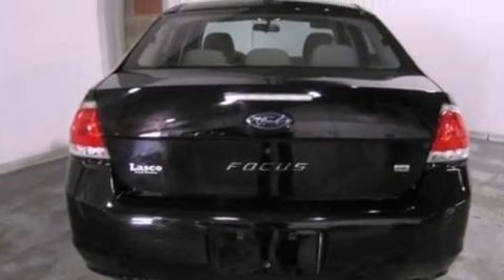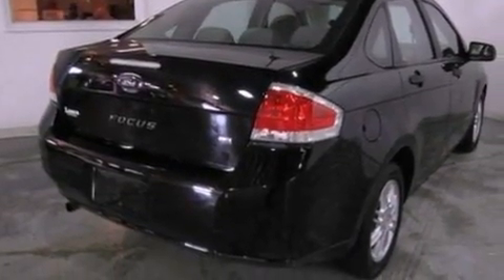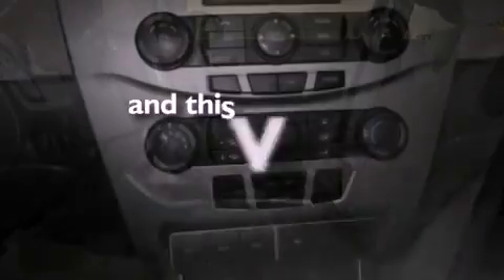The following features are also included: air conditioning, full power accessories, a rear window defroster, a 4-wheel independent suspension, a chrome grille, 12-volt power outlets, privacy glass, stability control, side curtain airbags, and this vehicle has fewer than 51,000 miles on the odometer.